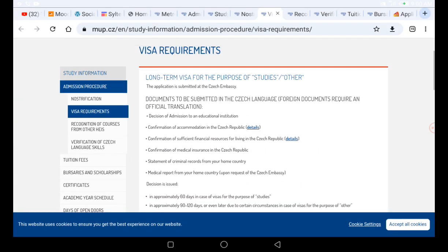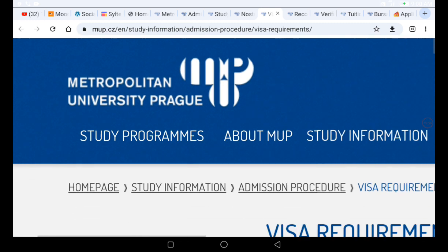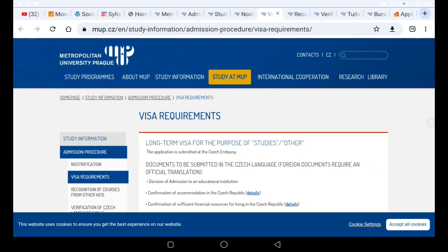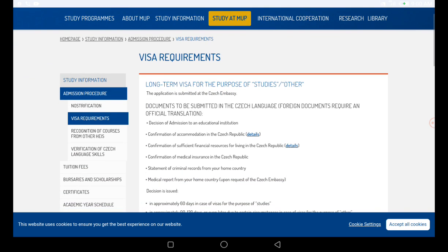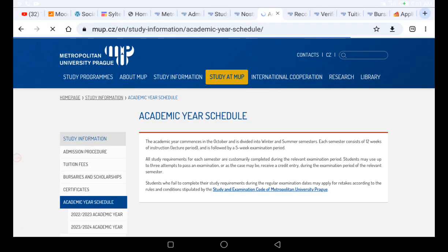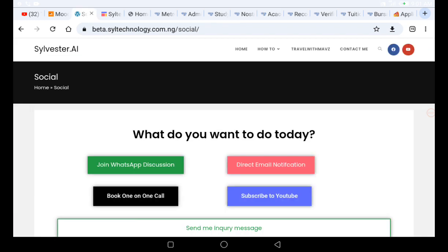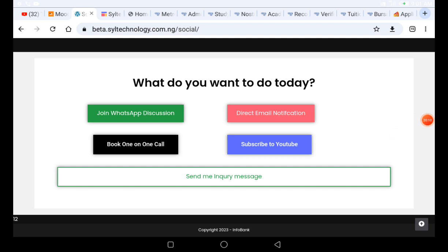If you found this video useful, please click the like button so others can find this information. This university is Metropolitan University Prague in the Czech Republic. Use the navigation buttons on the website to explore different sections. Drop your comments or questions below, and for a one-on-one call click the link in the description. I'll see you in the next one.